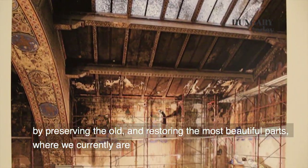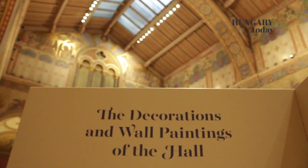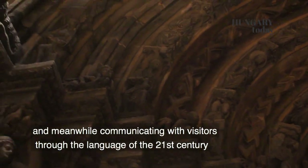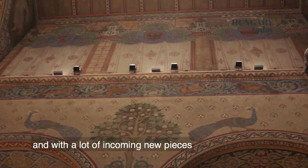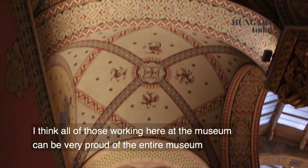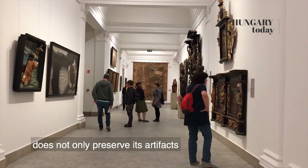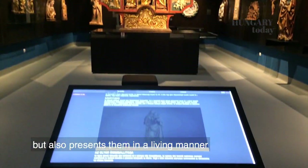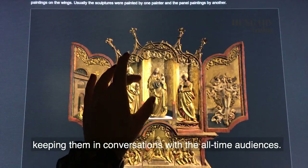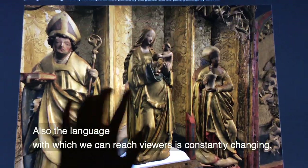Megőrizve a régit, visszahozva a régi legszebb részét, ahol most éppen nyitunk ebben a román csarnokban. És közben 21. századi nyelven ellátva, megszólítani tudni a látogatókat, és egy csomó új környezet behozva. Fontos, hogy egy gyűjteménynek alapjában vett kötelessége nemcsak megőrizni a műtárgyait, hanem mindig valamilyen módon élően megtartani úgy őket, hogy szóljanak, párbeszédben legyenek a mindenkori közönséggel. De az a nyelv is folyamatosan változik, amivel el lehet érni az embereket.